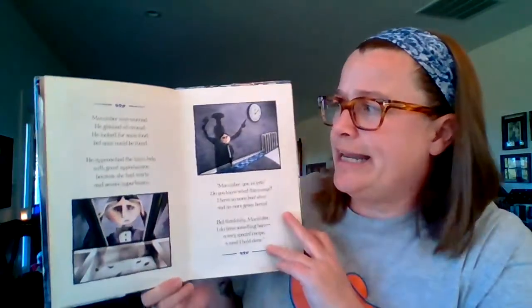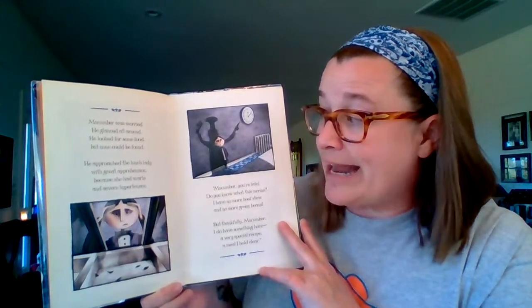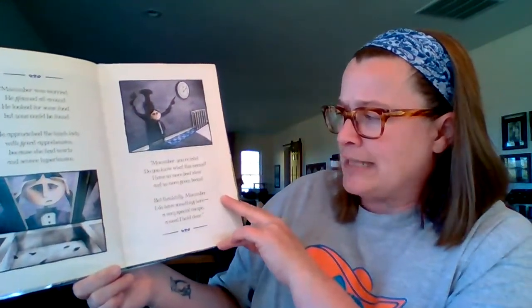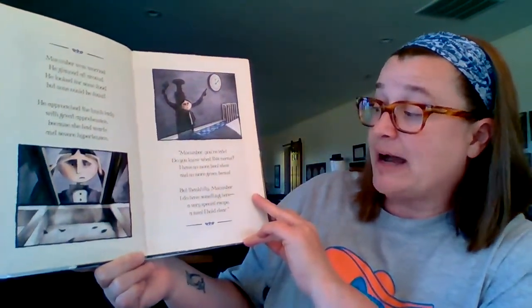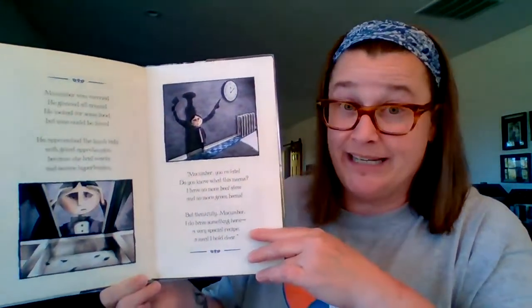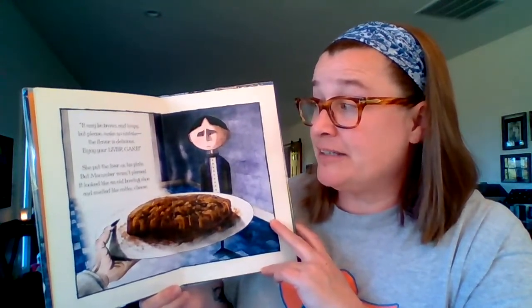McCumber was worried. He glanced all around. He looked for some food, but none could be found. He approached the lunch lady with great apprehension, because she had warts and severe hypertension. McCumber, you're late — do you know what this means? I've no more beef stew and no more green beans. But thankfully, McCumber, I do have something here — a very special recipe, a meal I hold dear. It may be brown and lumpy, but please make no mistake — the flavor is delicious. Enjoy your liver cake.